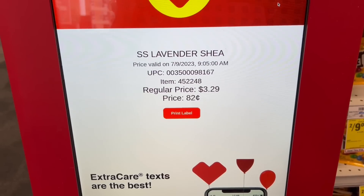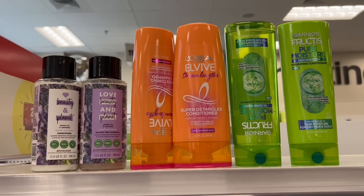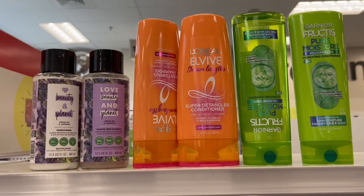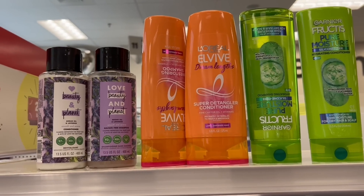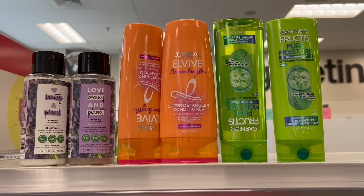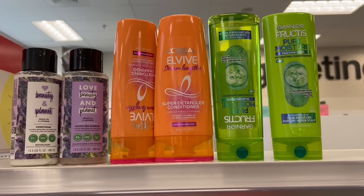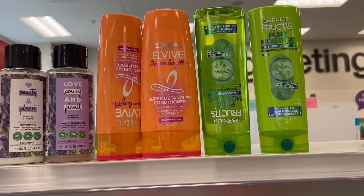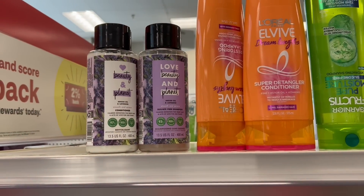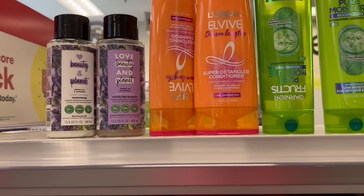The next deal is a three-in-one. Garnier Fructis is on sale two for $8, and when you buy two get a $3 ExtraBuck. L'Oreal Elvive is on sale two for $9, when you buy two get a $2 ExtraBuck. Love Beauty and Planet is on sale two for $13, when you buy two get a $2 ExtraBuck. This all added up to $30, and I had a $7 off $30 hair care CRT. I used a $3 off two Garnier Fructis manufacturing coupon from the 7/9 Save, and there's a $3 off two L'Oreal Elvive digital. I forgot my $1 off one Love Beauty and Planet Unilever printable coupon at home.